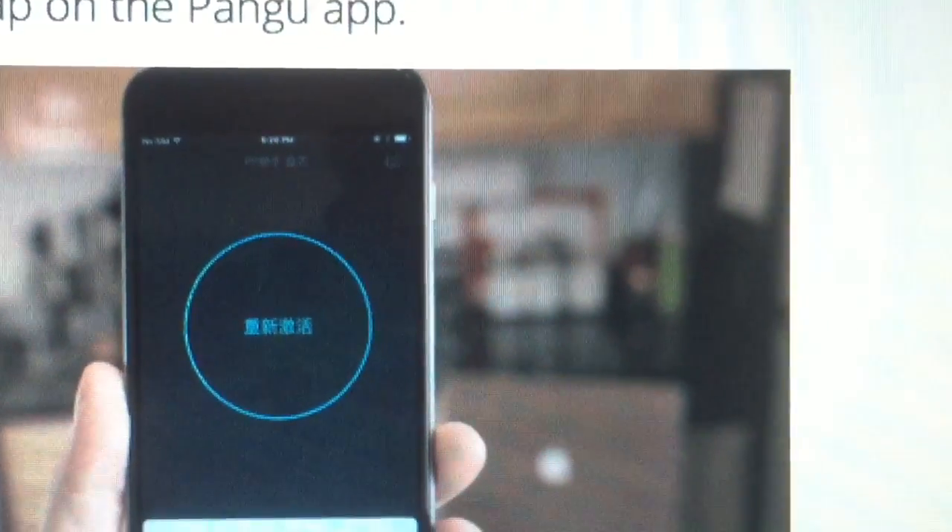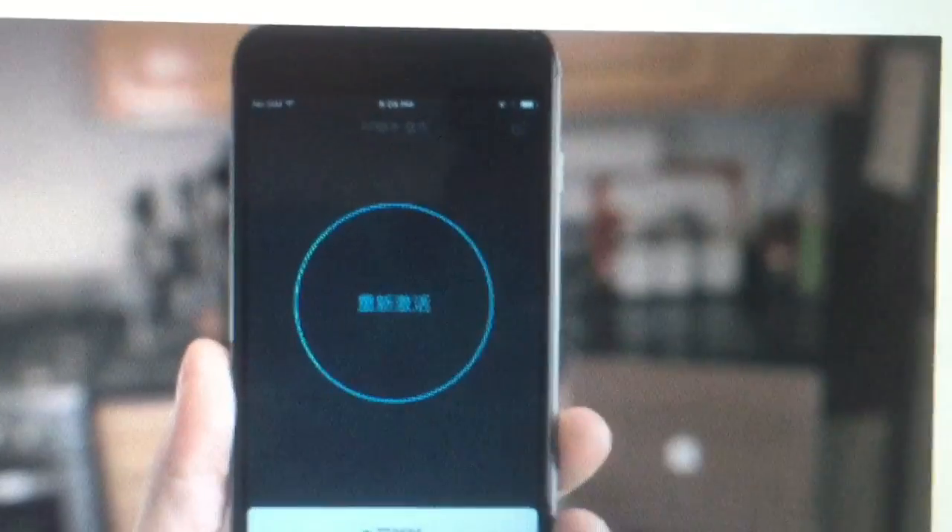Jailbreaking iOS 9.3.3 is possible. You can get a Tetrake jailbreak and that will be done with a Chinese tool. There are lots of complaints at theunlocker.com, but I'm not advising you guys and girls out there to put any jailbreak on your new iPhone 6, 6S, your new iPhone.